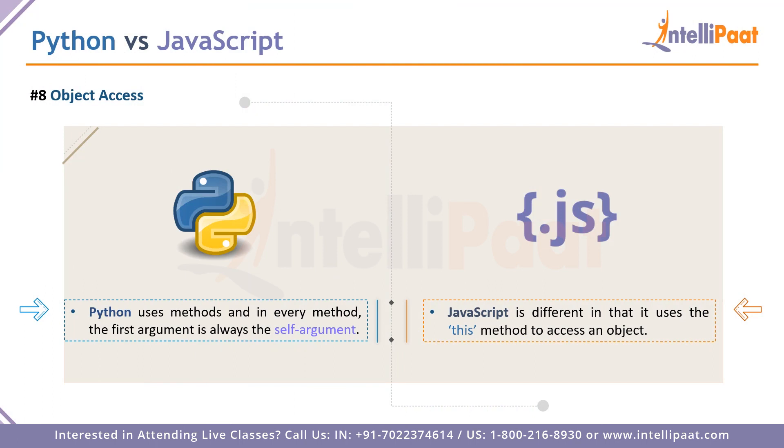Point eight is object access. Both Python and JavaScript use methods to access objects. In Python, the first argument of any method is always the 'self' argument — it must attest to itself before any other arguments can be passed. In JavaScript, we use the 'this' keyword to access all objects present in a particular method, with no requirement for a 'self' argument first. There's no clear winner here since both are architectural choices, but both ultimately achieve the same goal: object access.